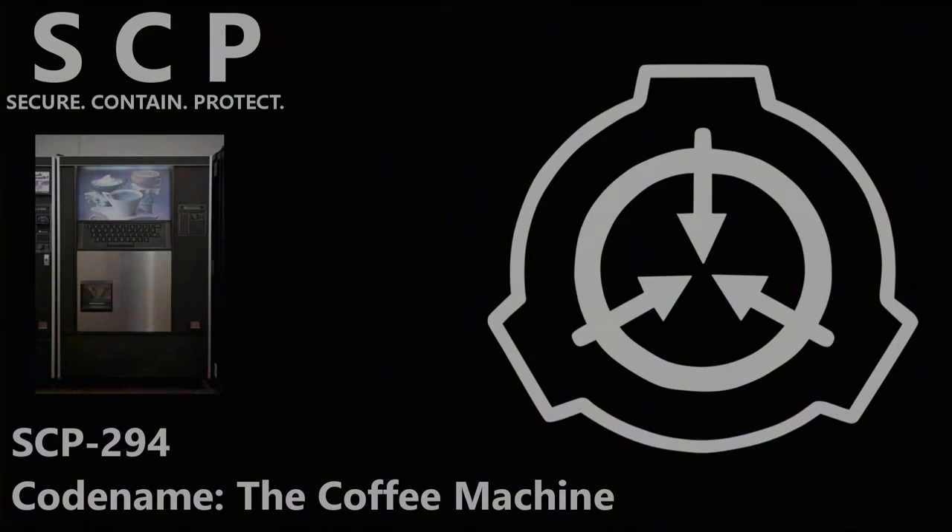97 initial test runs were performed, including requests for water, coffee, beer, and soda, non-consumable liquids such as sulfuric acid, wiper fluid, and motor oil, as well as substances that do not usually exist in liquid state, such as nitrogen, iron, and glass. Each one returned a success.